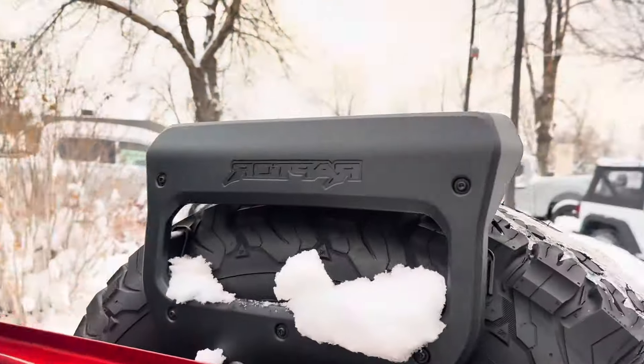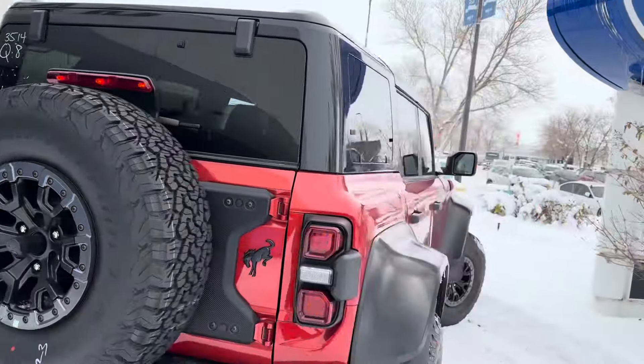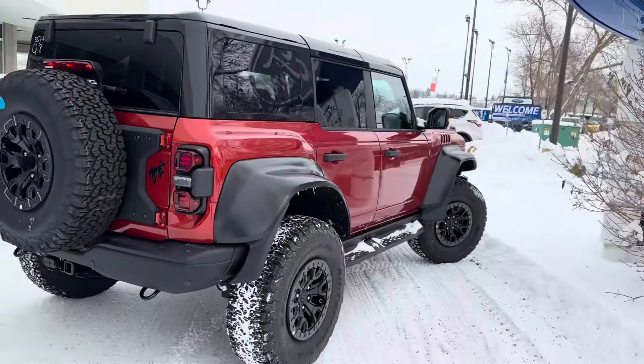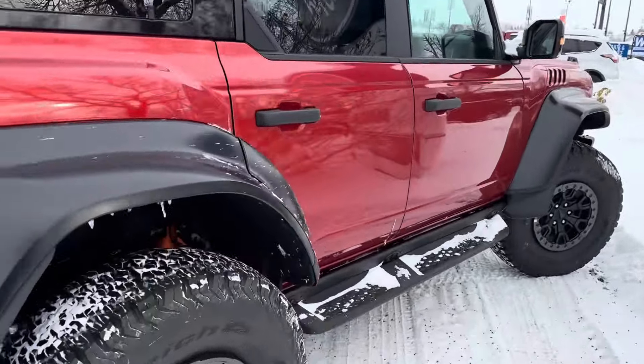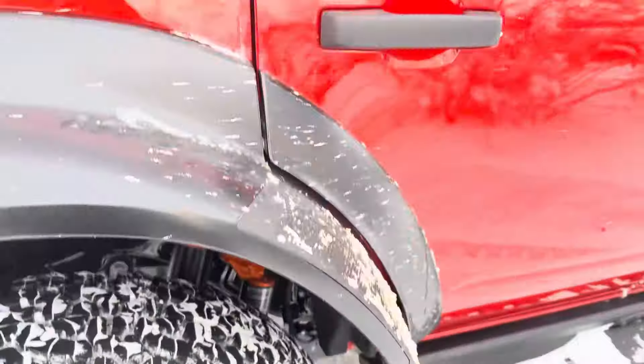There's a cool little Raptor badge on the back of the hatch which looks pretty cool. Coming around to this side, you can see we got the upgraded Fox shocks in the back.